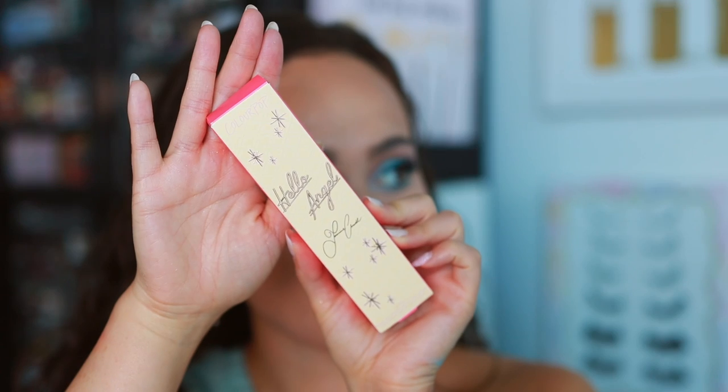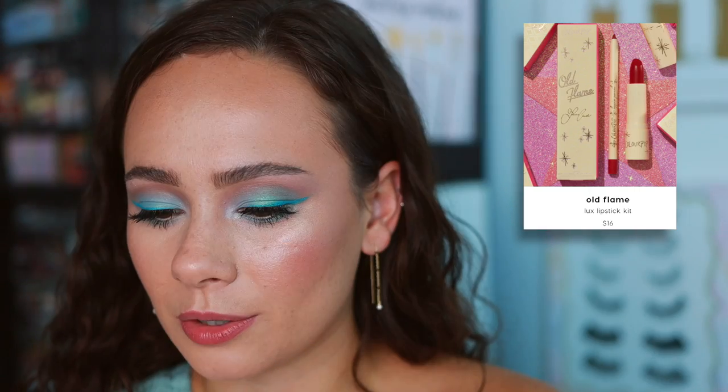The standout in this collection for me are the lip duos. I love ColourPop's lip liner formula and their lipstick formula, and there are three different shades at $16 each — everything comes in a cute box. The red set is called Old Flame: Beverly Bungalow lip pencil paired with Sex Appeal lipstick. It's a little brighter and more red. ColourPop has a great quality lipstick formula especially for the price point. What a fun red lip — that is a nice duo.